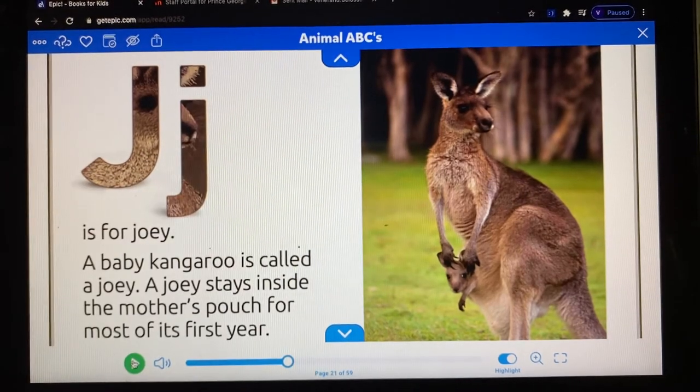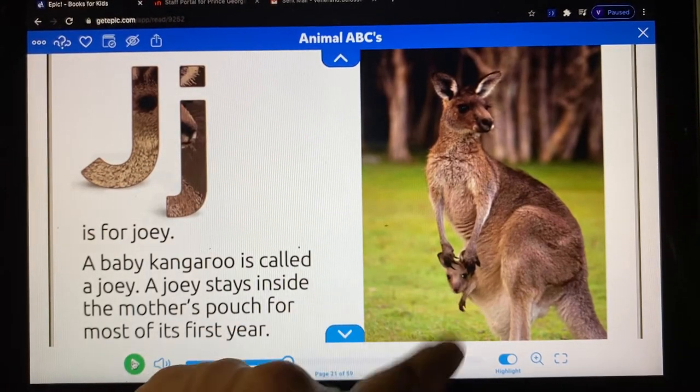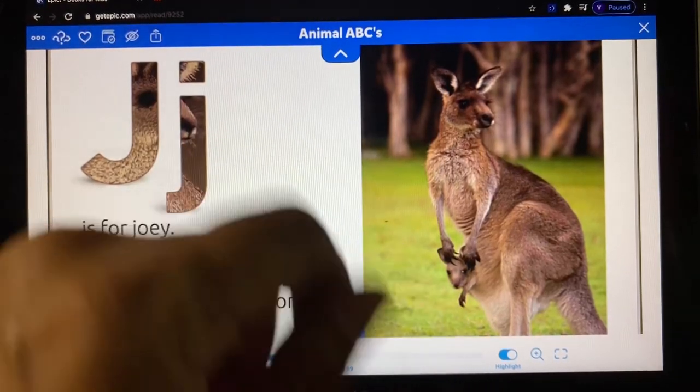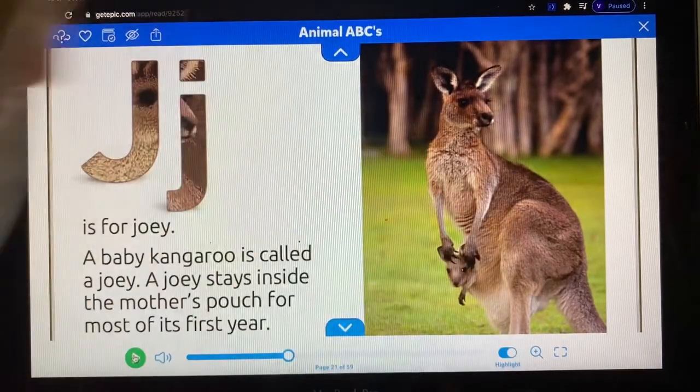Do you see joey? Here is joey in his mother's pouch. How do you describe joey? Yes, joey is small and the mother is large.